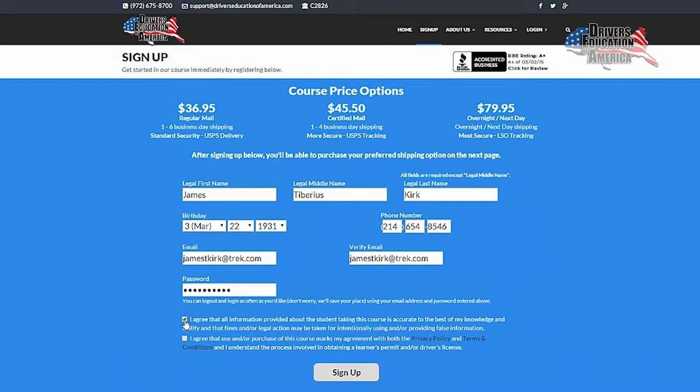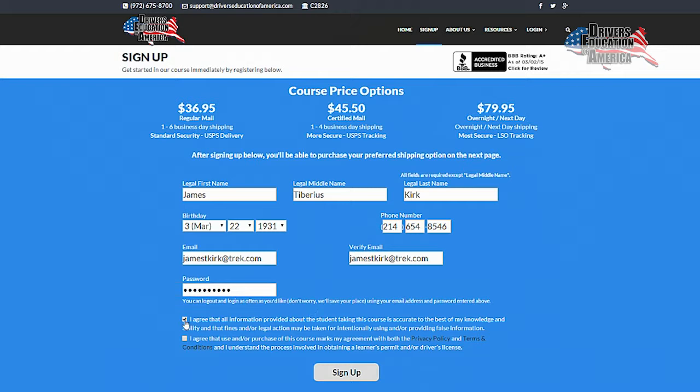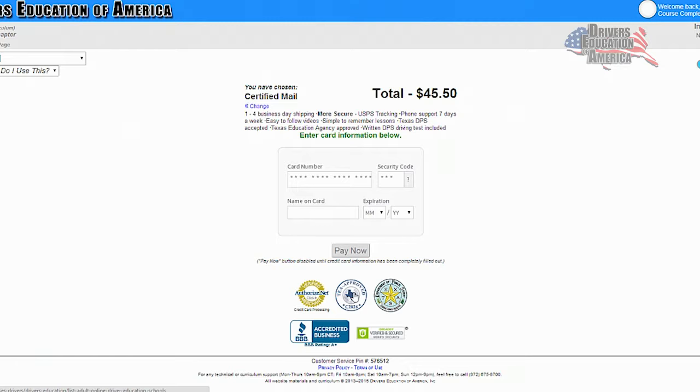Click or tap the sign up button at the top of this page. After you've entered the requested information, you'll be prompted to make payment for the course. After completing payment, the course will begin and will last for six hours.